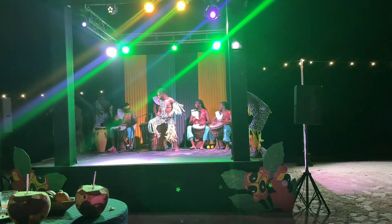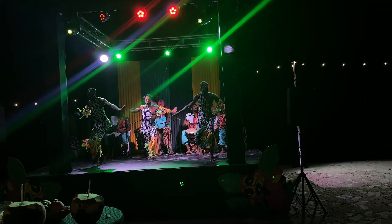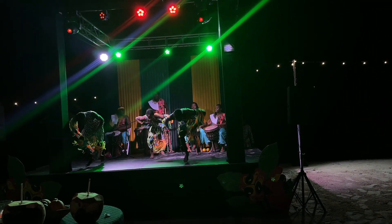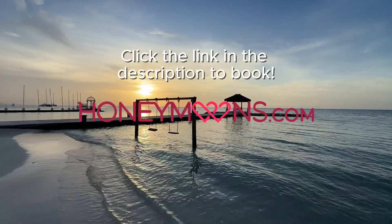I also recommend coming back in the evening to enjoy the fire pits after dinner. Don't forget that all Sandals resorts also have day and night entertainment. Be sure to catch a show before calling it a night and enjoying paradise all over again the next day.